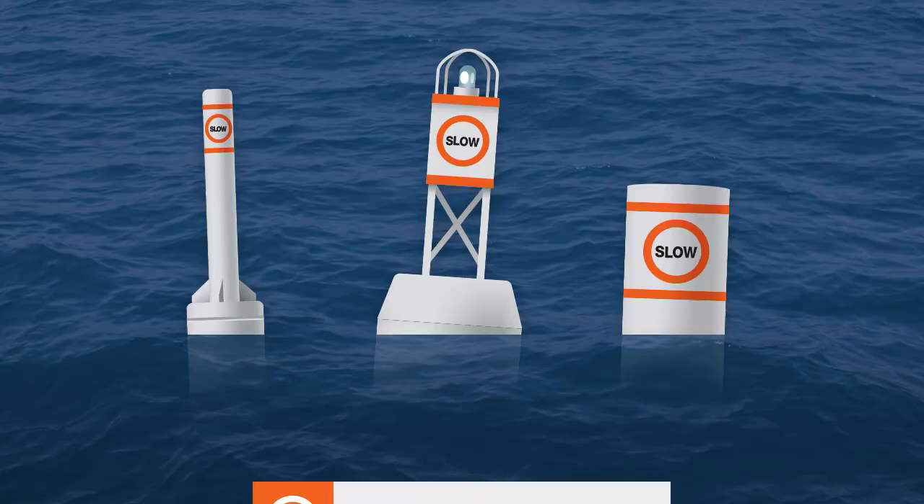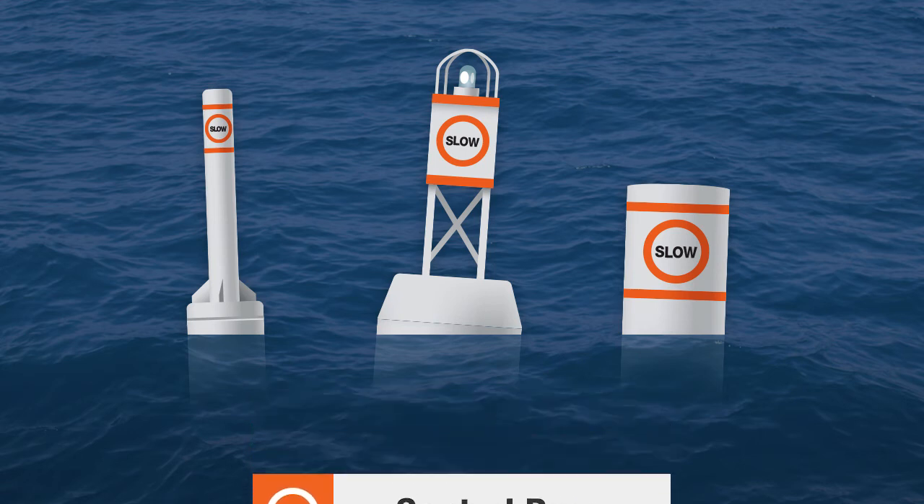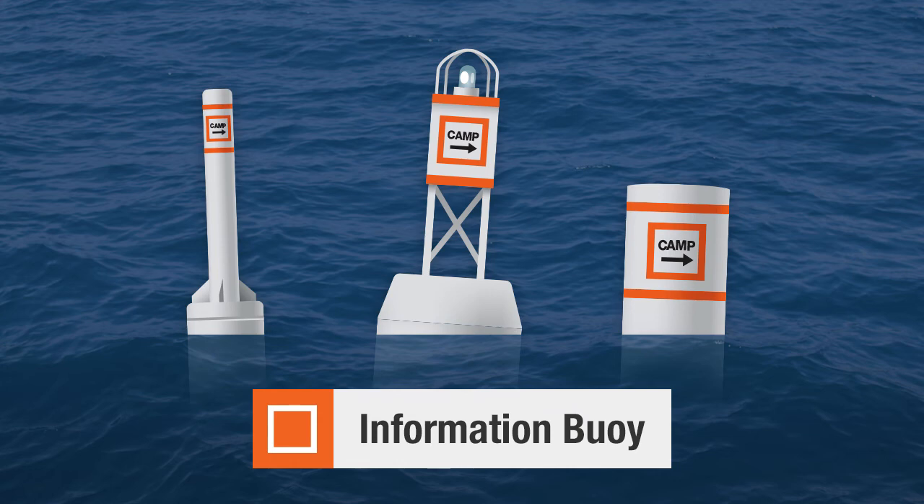Markers with a circle are control buoys and provide information like maximum speed limits. Markers with a square are information buoys and indicate local information like campsites or marinas.